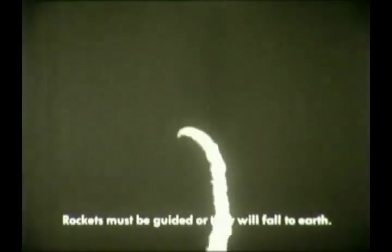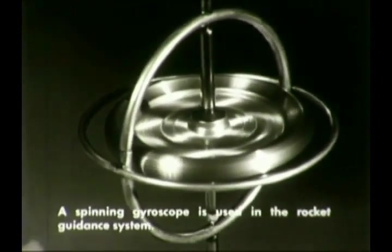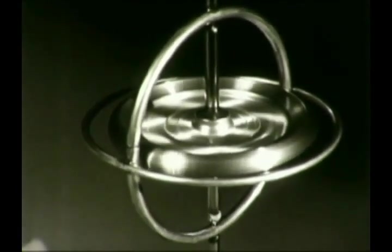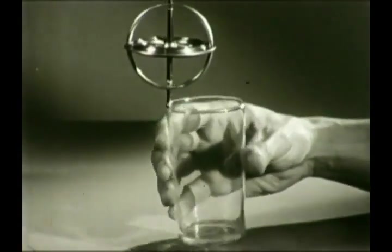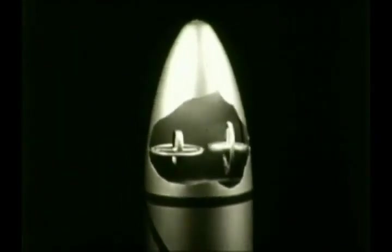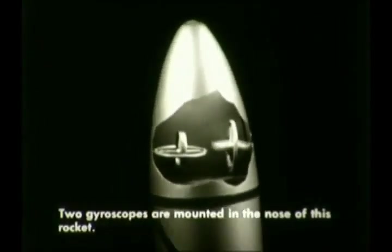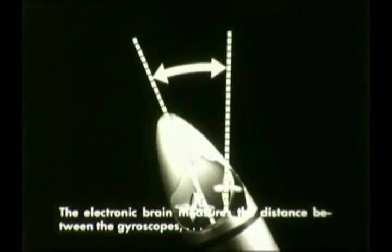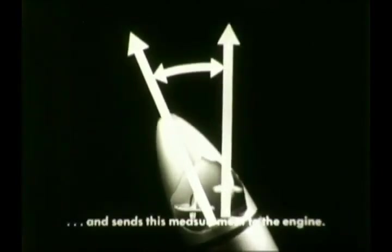If a rocket is not properly guided, its flight is likely to be short and disastrous. Rockets must have precisely accurate guidance systems to control their flights. A spinning gyroscope is the heart of many rocket guidance systems. As long as a gyroscope is spinning, it will resist changing its position no matter how you turn the base on which it rests. Two gyroscopes are mounted in the nose of this rocket model. No matter how the rocket turns off its course, the gyroscopes remain in the same positions. The electronic brain of the rocket is able to measure the difference between the direction of the rocket as it moves through space and the direction of the spinning gyroscope, which never changes.